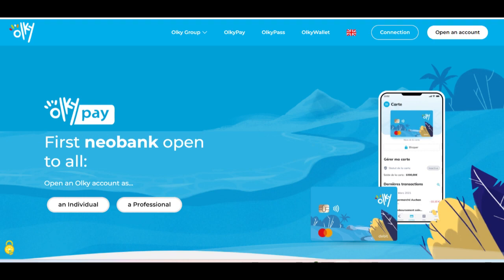Overall, OlkiPay represents a valuable choice for businesses seeking to streamline their payment processes and improve the customer experience.